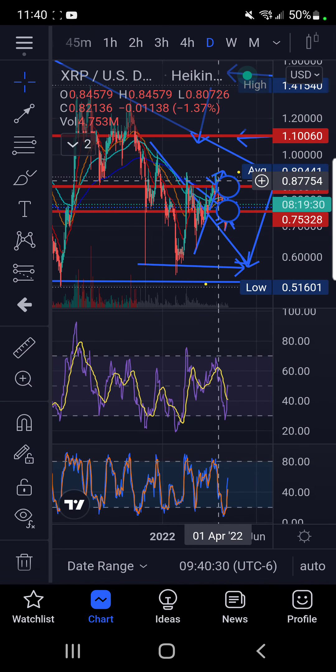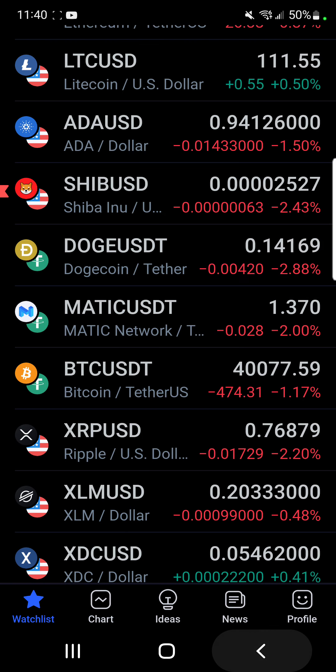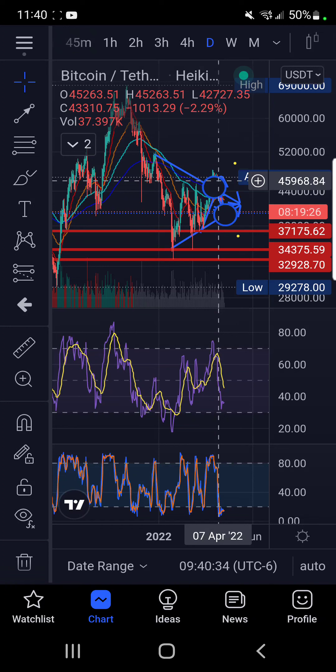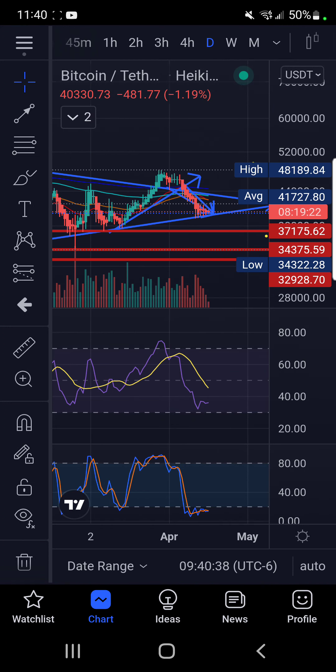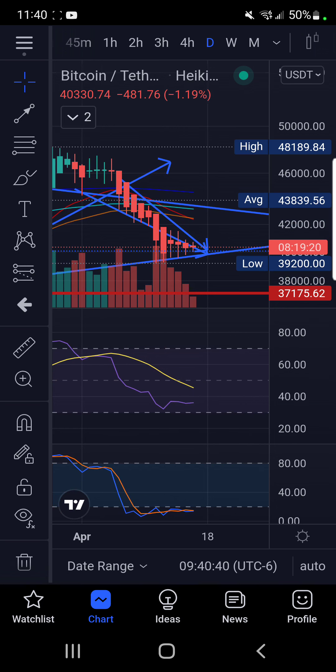We've got XRP talking about 75 cents, and this could be a bump and run pattern here with Bitcoin. It would have to break outside of this trend line that I have and hold it, but we're literally back and forth on it today in the daily candle, so early on this could just be the liquidity flush.